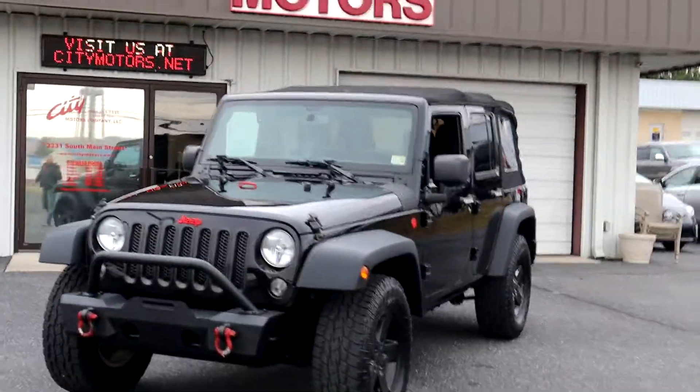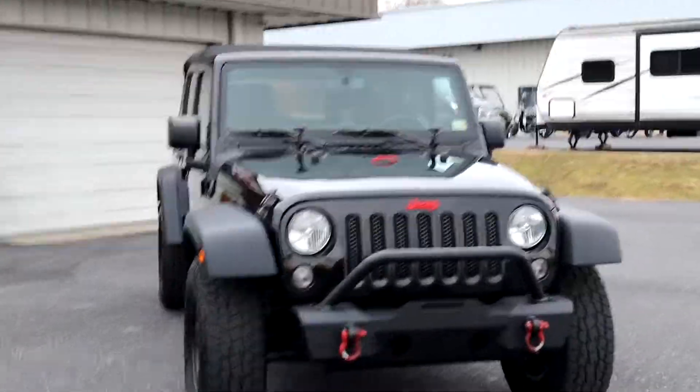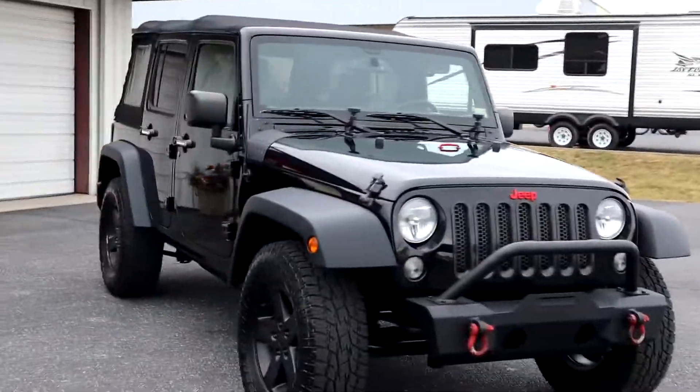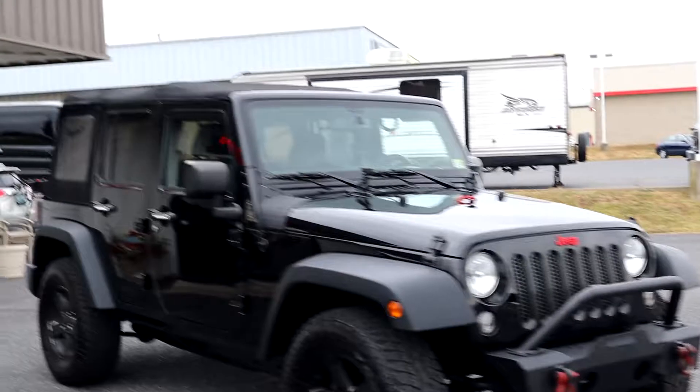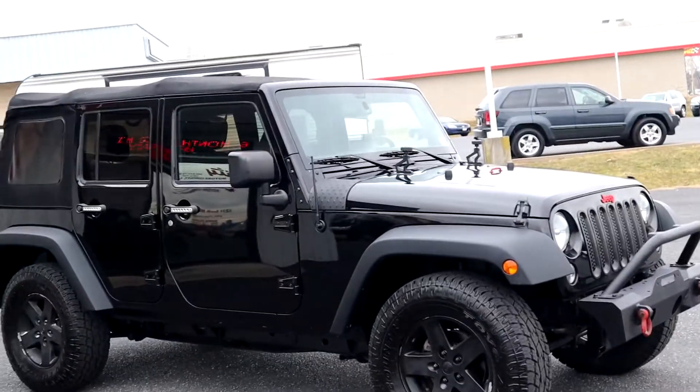This is our 2015 Jeep Wrangler, which is one of the best years that they've manufactured. Look at everything — they are very, very solid, very durable Jeeps. This one does have the 3.6 liter engine in it, which is absolutely phenomenal. Love that engine.